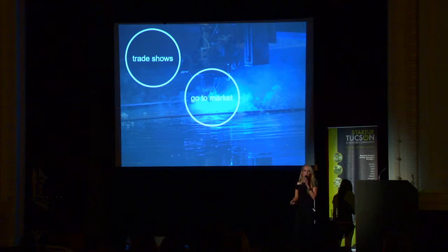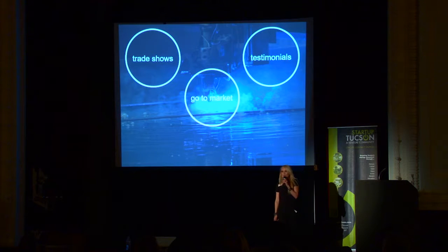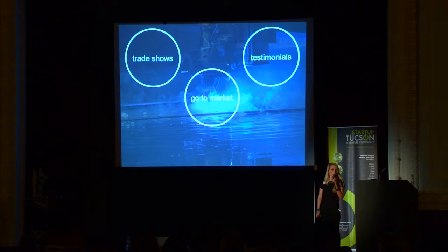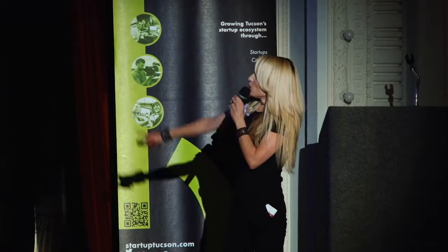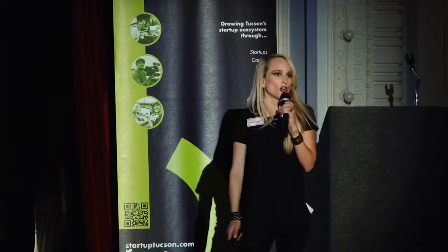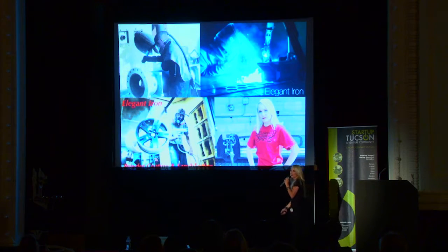For our go-to-market strategy, we're going to attend trade shows and acquire customer testimonials from new users and industry experts across multiple industries — from blacksmiths to plumbers. We'll have an online store for point of sale and are looking to eventually license out. Most importantly, we're going to push all of our new technology onto social media, where it will spread like wildfire.